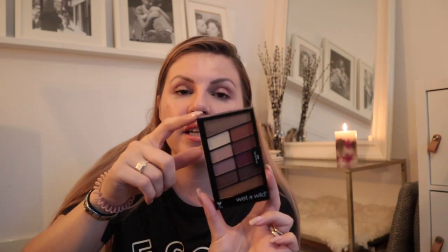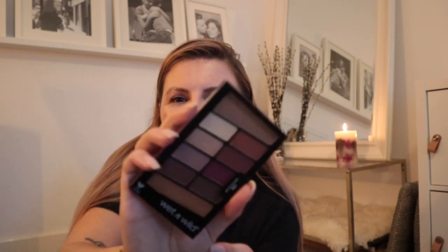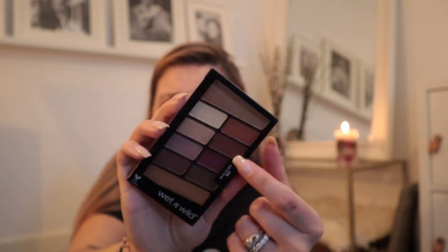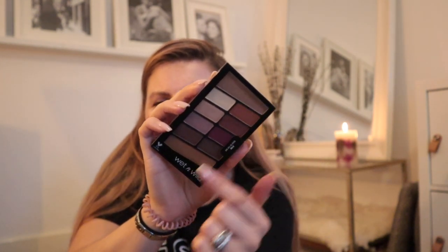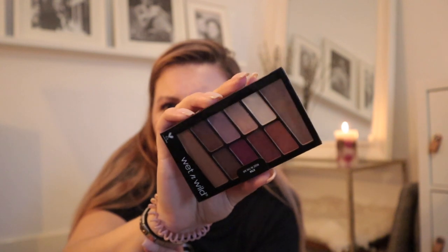I picked up a couple of palettes. I got this Wet and Wild Rosé in the Air — I haven't used this yet. I got it because Alexa Loves posted it on her Instagram and it looked so much nicer in her photo than it did online. When I looked online the colours just looked too samey and mid-blah, but it looked so nice that I thought I'd give it a go. I might do a video showing these in action.